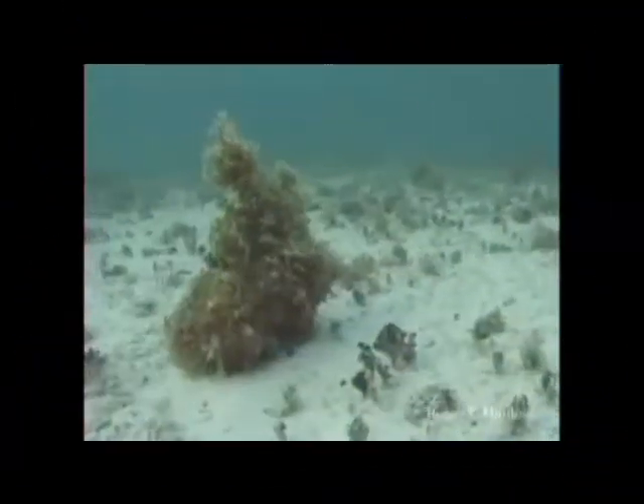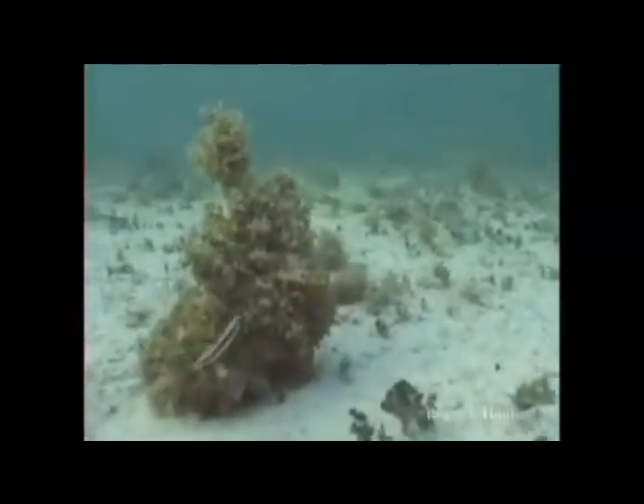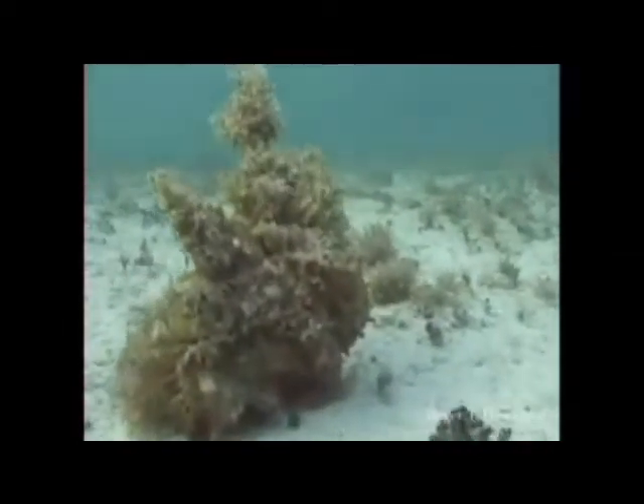Camouflage has to be the first line of defence for any animal, as staying out of sight of predators can avoid the need for any kind of defence mechanisms. The true king of camouflage has to be the common octopus, or Octopus vulgaris.